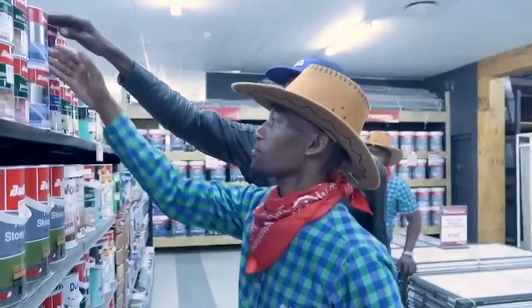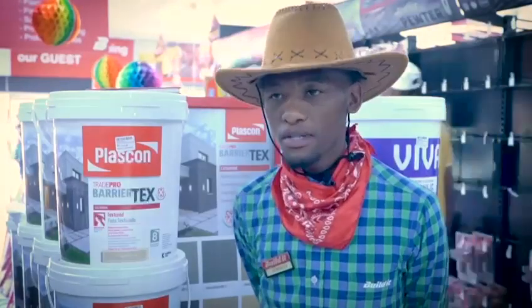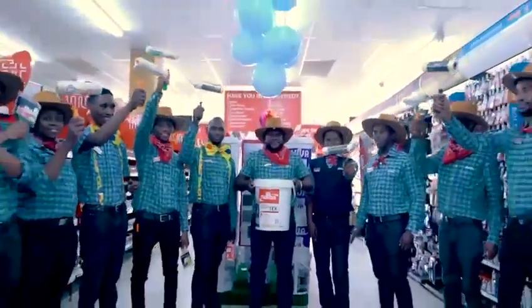What makes me proud about this store is our commitment to quality products. Tip: when you are painting, you must have the best rollers, good paint, and you must prepare your wall before painting. Our customer service is top notch.